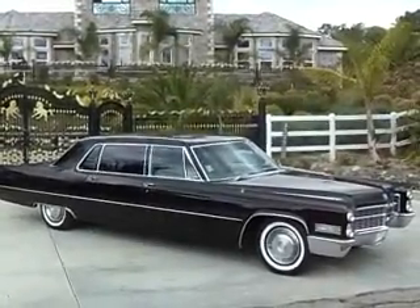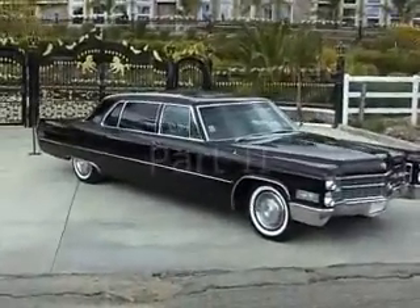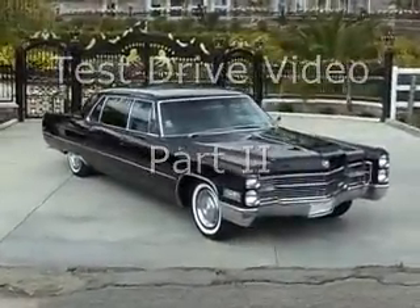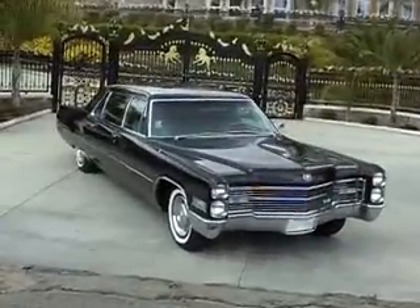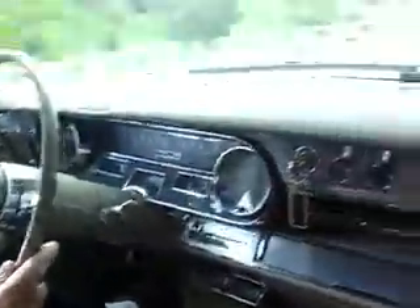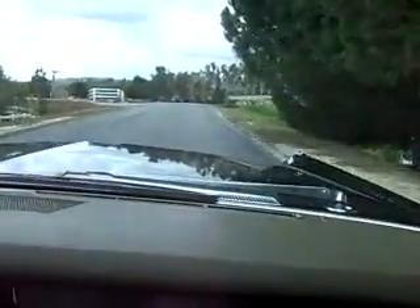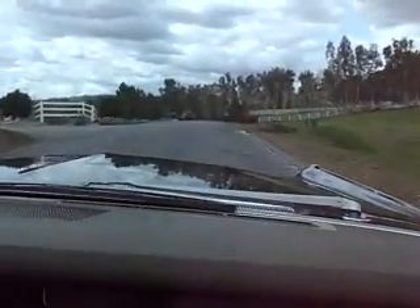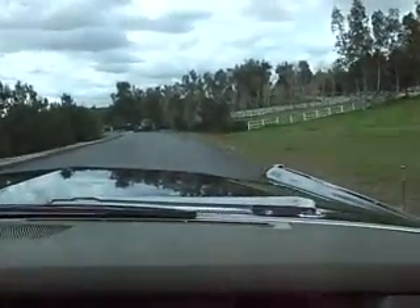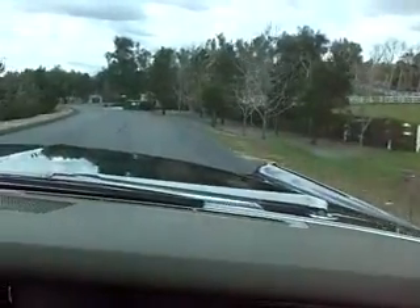We're here today looking at this absolutely gorgeous 1966 Cadillac Series 75, the seven-passenger sedan. The engine reflects 20,000 original miles. Believe it or not, we're actually driving down the road. There's not a whole lot of activity going on except the world going by, because this thing is so unbelievably smooth and quiet.